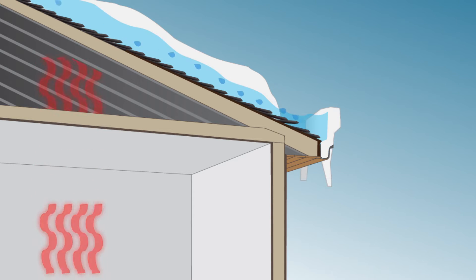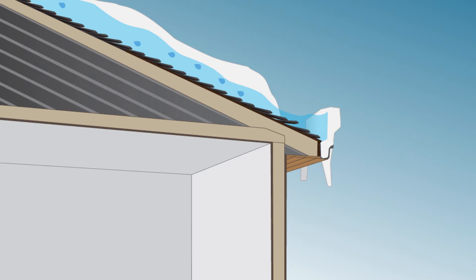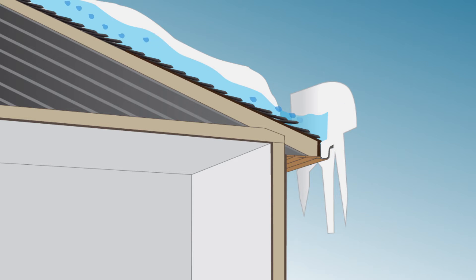As it refreezes, it becomes ice, and layer upon layer builds to become a dam. The water finds an opening and pours into the home, causing damage.